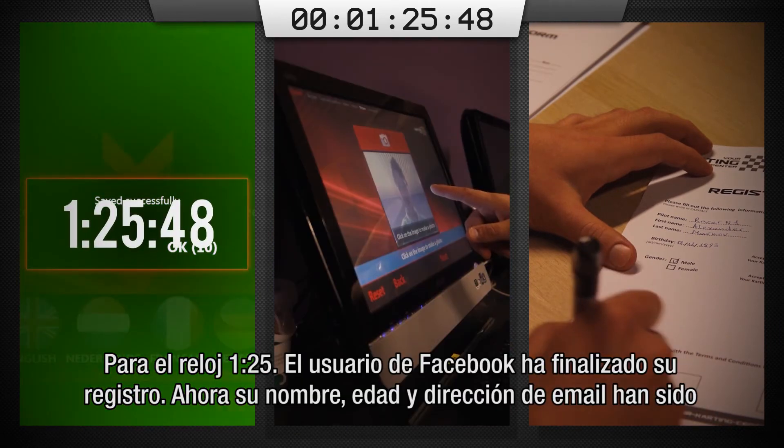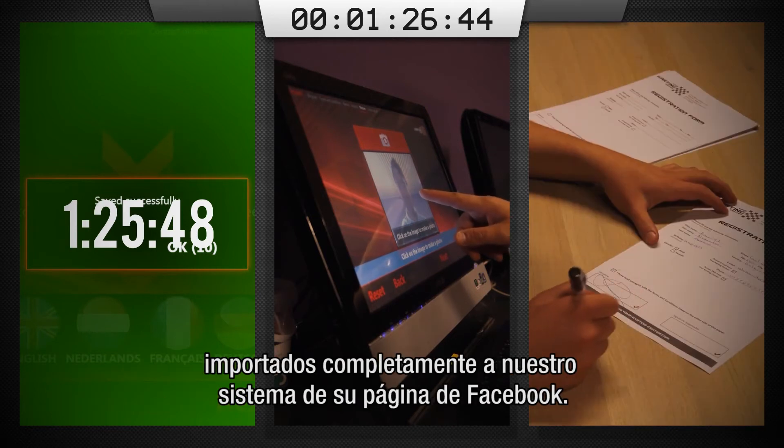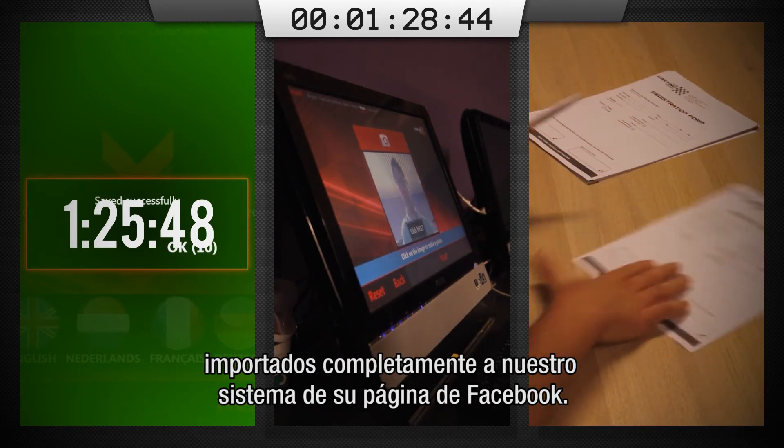Stop the clock — 1 minute 25. The Facebook user is done with registering. Now he is imported completely into our system with the correct name, age and email address, all imported from his Facebook profile.